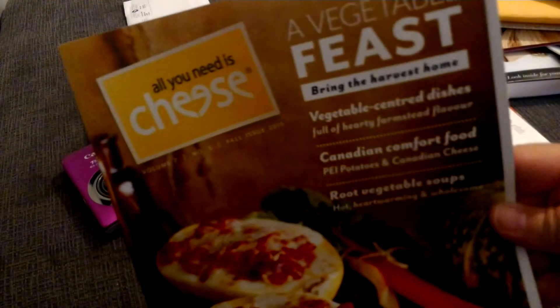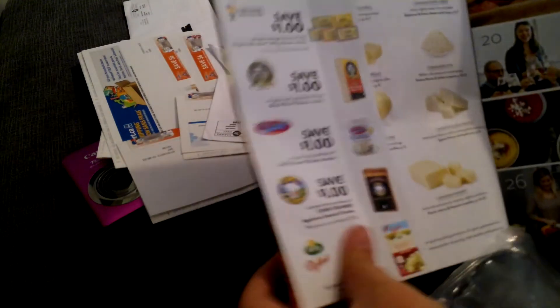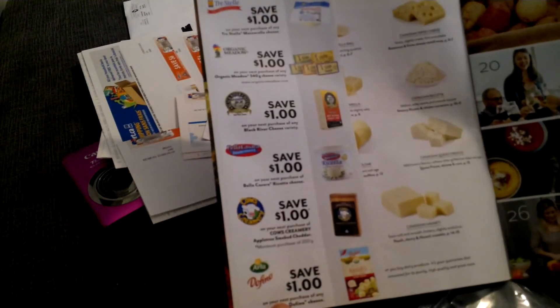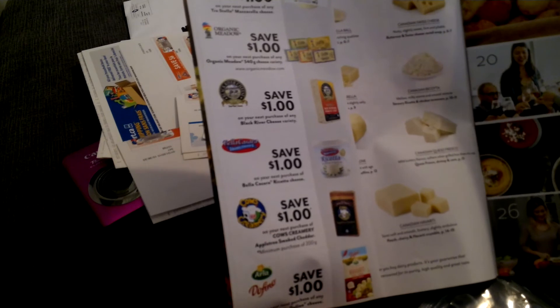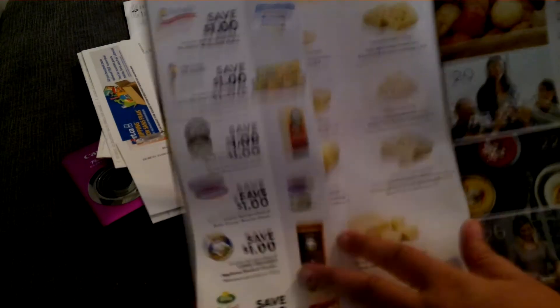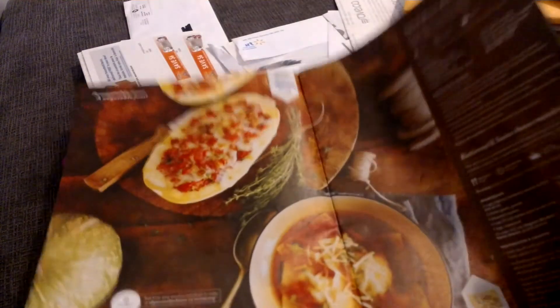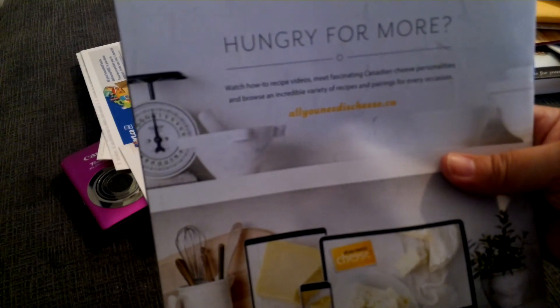Got this 'All You Need Is Cheese' magazine with great recipes inside and also great coupons — for ricotta cheese, Delfino cheese, Organic Meadow, Tre Stella mozzarella bar, and Rothwell cheese. So a lot of coupons plus a lot of great recipes. If you want a copy you can try going to allyouneedischeese.ca.